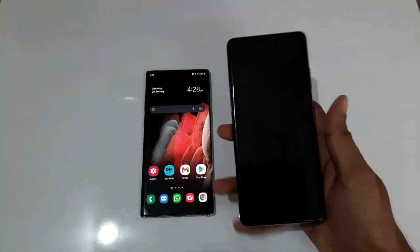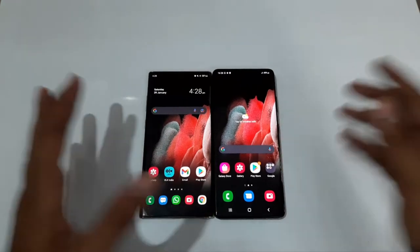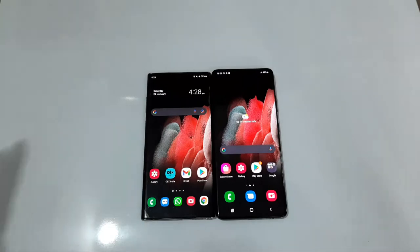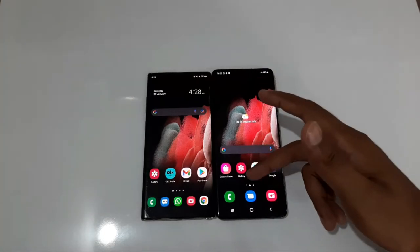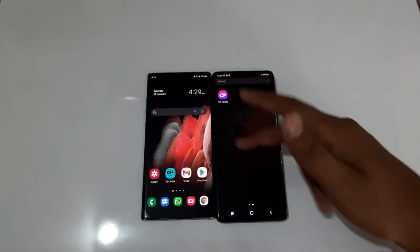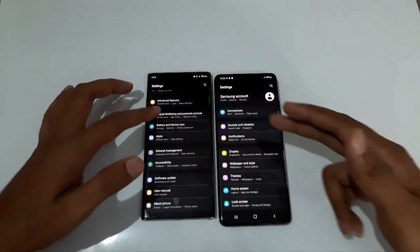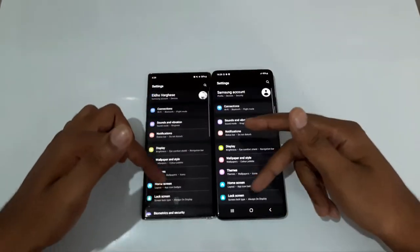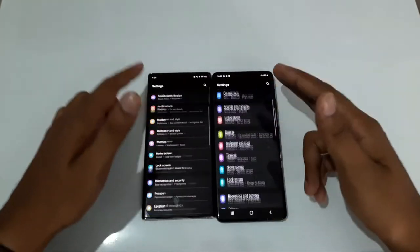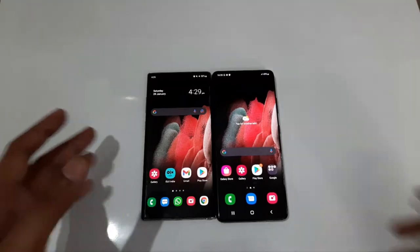So I'm planning to upgrade to the Galaxy S21 Ultra. I really like these two devices, and I will tell you that the Galaxy S21 Ultra is still a worthwhile device in 2022.